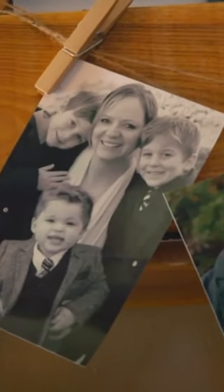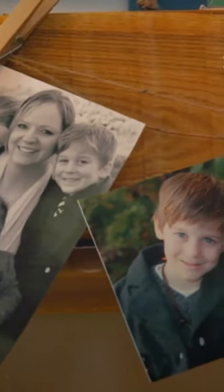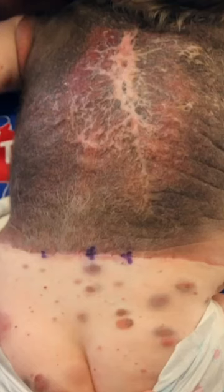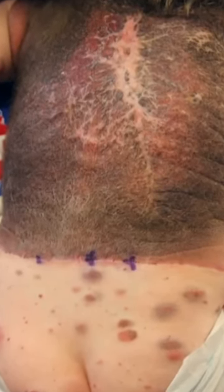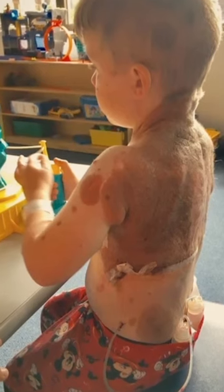Dylan has to regularly travel thousands of miles to and from Cincinnati so that surgeons could gradually remove half of his mole-affected areas and replace them with unblemished skin from other parts of his body.